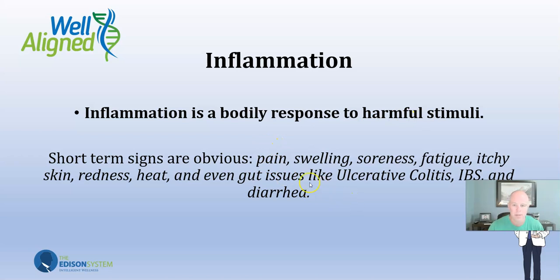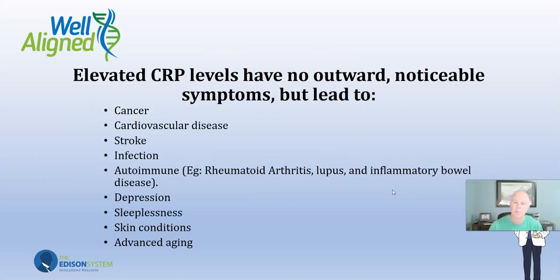Short-term signs of inflammation include pain, swelling, soreness, fatigue, itchy skin, redness, and heat. Even gut issues like ulcerative colitis, IBS, or diarrhea are inflammation things. But elevated CRP levels don't have an outward noticeable symptom. You can have elevated CRP levels without feeling any of those other things. Elevated CRP is looking at long-term inflammation, and that's what's linked to serious diseases.